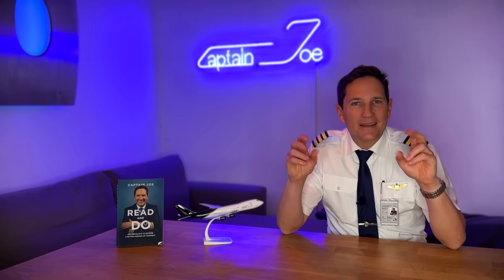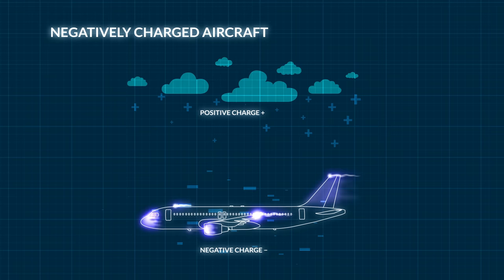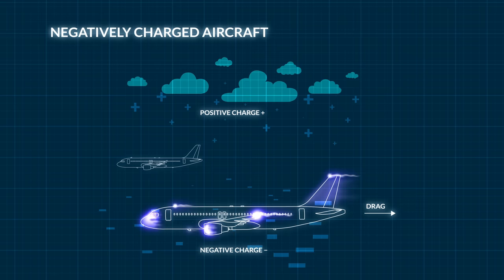This can create an electric field around the aircraft, which can then lead to the formation of St. Elmo's fire. The formation can create a drag force on the aircraft, which can reduce the aircraft's speed and increase its fuel consumption. I have to admit it is very marginal, but it's there.